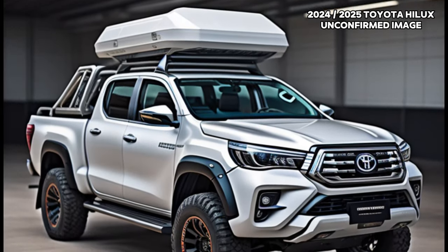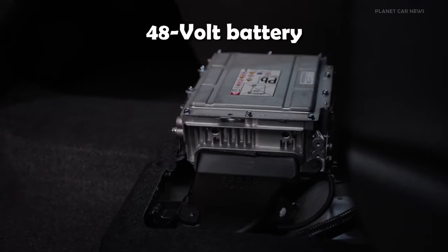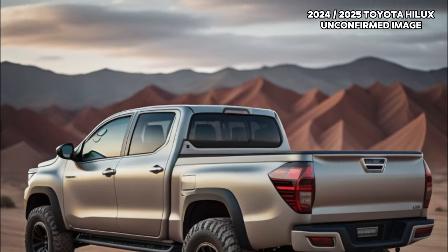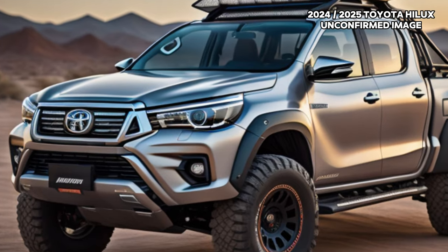Under the hood, the 48-volt mild hybrid technology takes center stage, exclusively applied to the 2.8-liter four-cylinder turbo diesel engine, powering the SR5 auto and Rogue dual-cab utes. This technology is also available as an option for the 4x4 SR dual-cab variant.